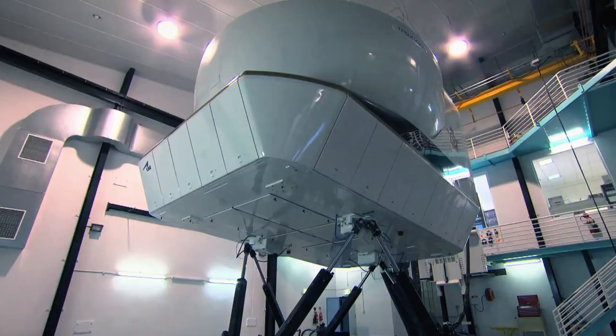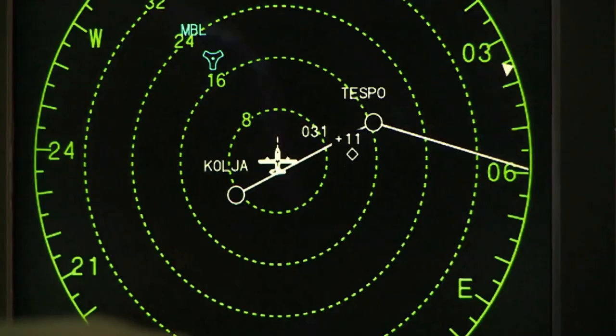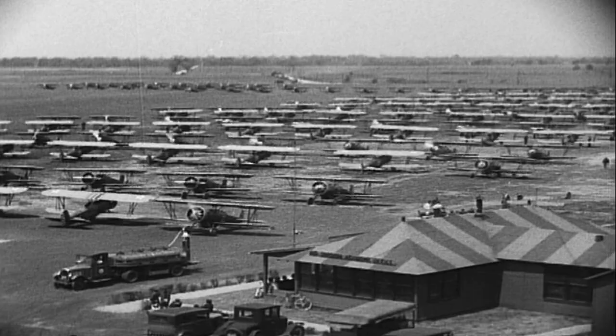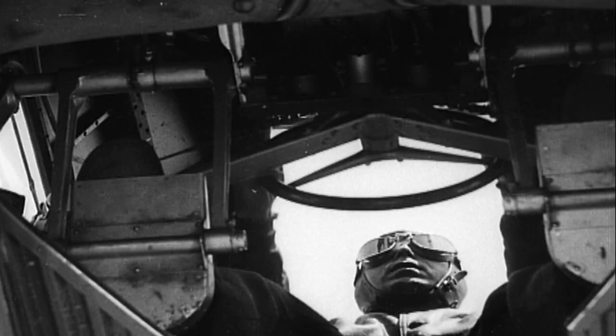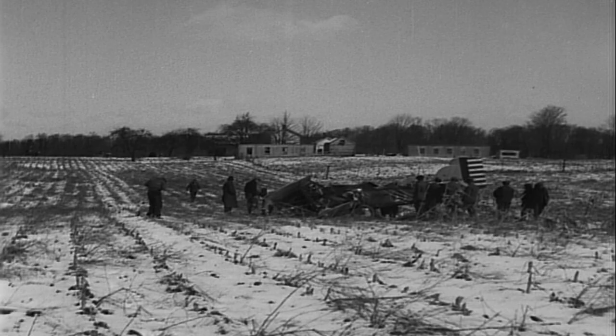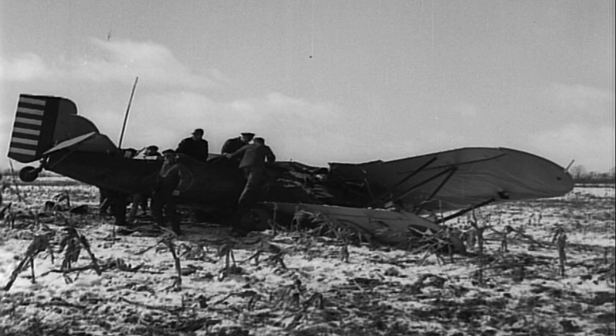Today, flight simulators are a first option for training commercial and military aviators, but they got their start on the heels of a tough and tragic lesson. In 1934, Franklin D. Roosevelt recruited the U.S. Air Force to deliver air mail across America. Flying aircraft used in World War I, pilots had to contend with stormy weather and unfamiliar airstrips. In the first disastrous months of the program alone, there were 66 crashes, and the nation responded to this tragedy with an outcry. Roosevelt realized something had to be done.